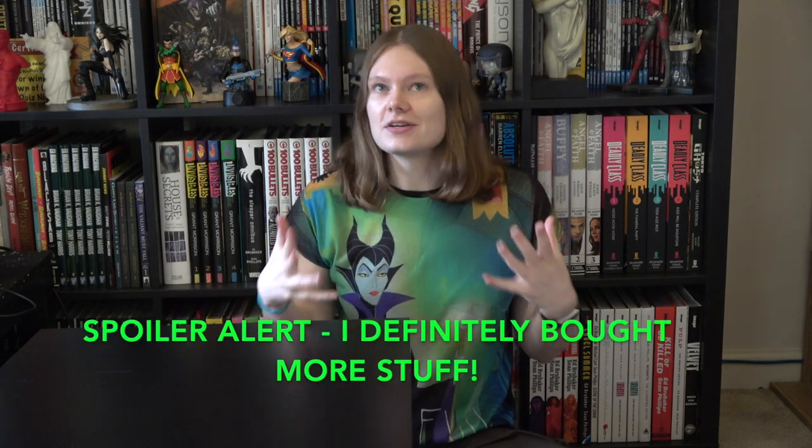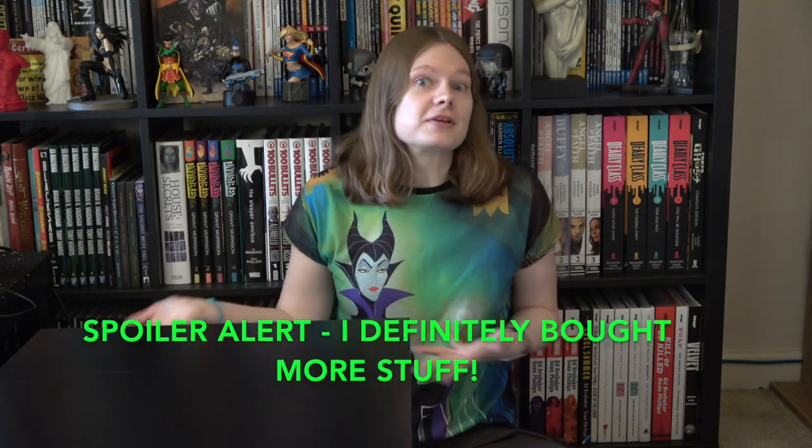Hey guys, it's Emma here and I have my haul for September. I'm actually filming this a week early because I'm off this next week, the last week in September, and I want to get some of this stuff out and used and washed. If I do buy anything else before the end of the month I will insert it at the end. There is something on its way so that will probably be inserted at the end. I went shopping for Halloween things and I bought some stuff, so let's just get into it.